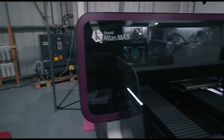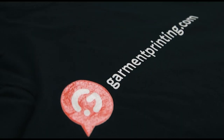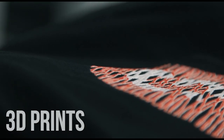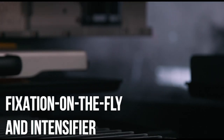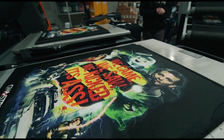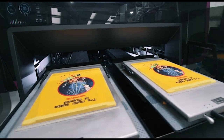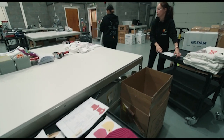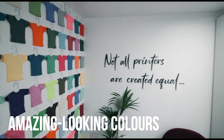We found out they were releasing the Atlas Max and we could never have been more excited. The XDI technology allows you to have 3D prints. It has two new solutions: fixation on the fly and an intensifier, and those allow the prints to be a lot more opaque, so you've got a better white, a more consistent white — especially on difficult to print garments such as a 50% cotton, 50% polyester blend, which before would not look so great. Now you've got amazing looking white, amazing looking colours.